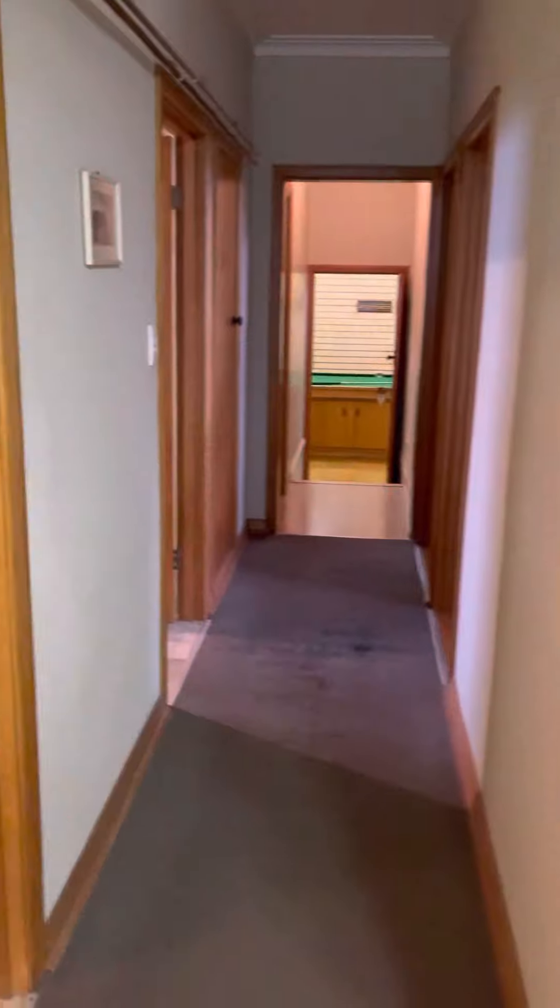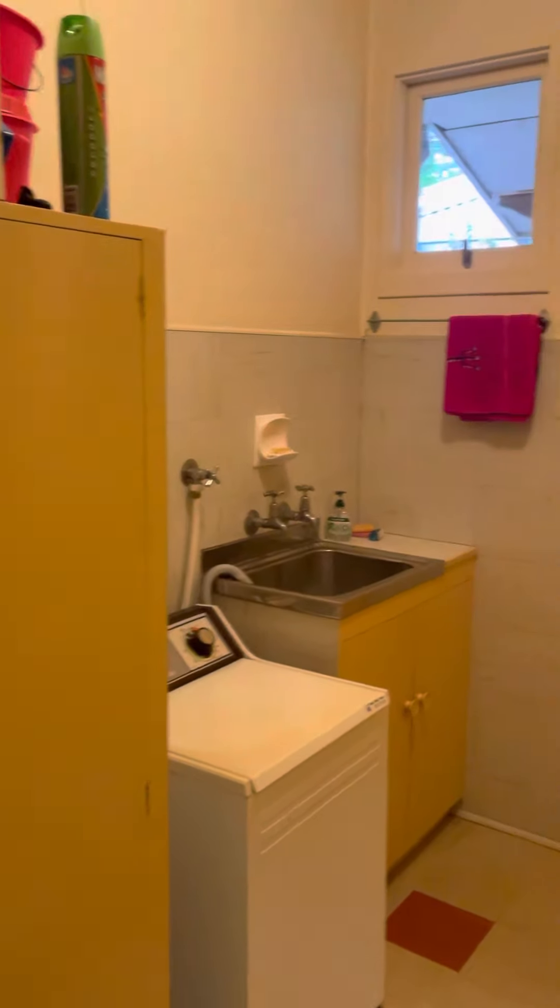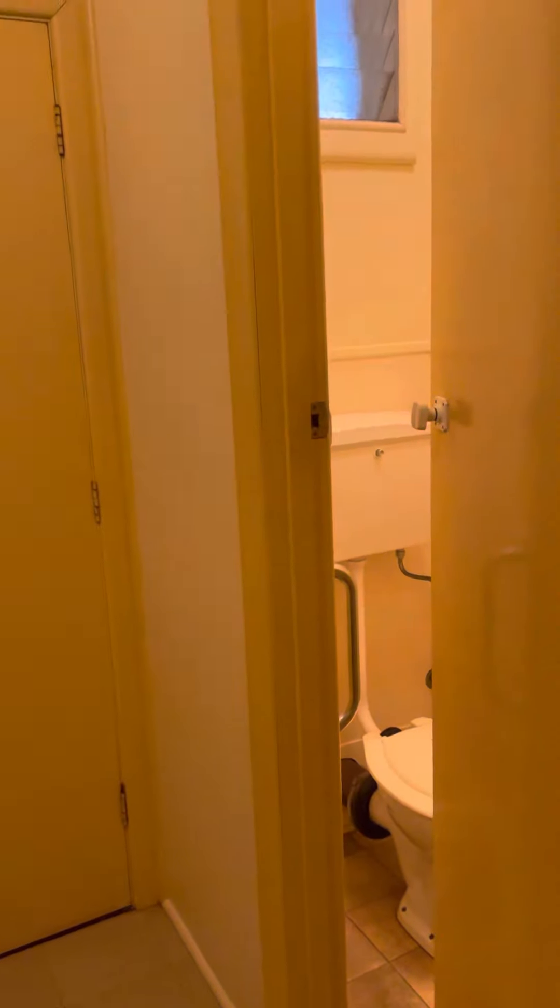Coming down the hallway, to the left we've got the laundry which also has rear access outside — good size, ample space for storage. Through to the toilet.